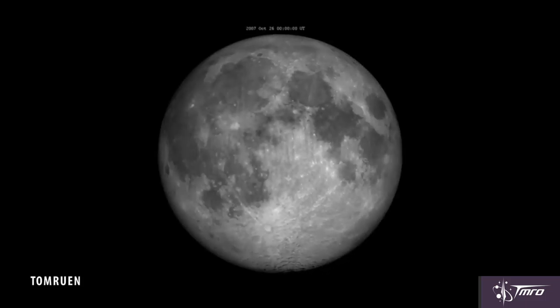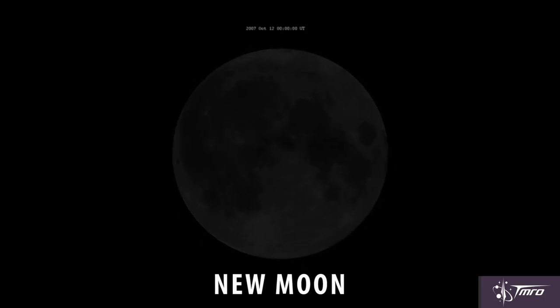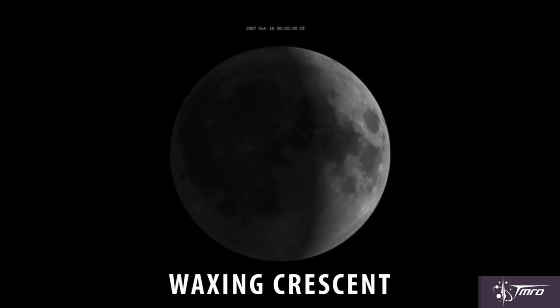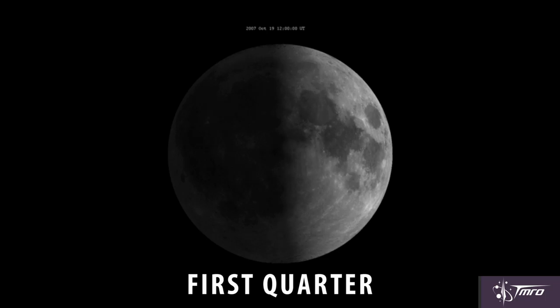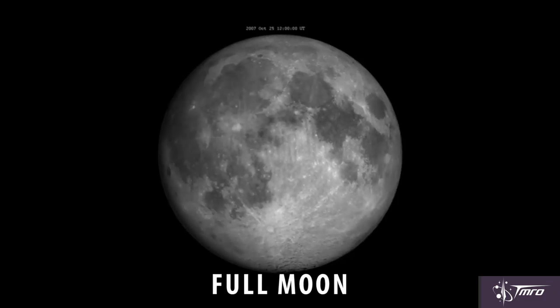And just for fun, let's review the phases of the moon. We've got new moon, when the moon is between the Earth and the Sun with no apparent illumination. Followed by waxing crescent — waxing indicating the phase of the moon is getting larger. Then we arrive at first quarter, well-named since it's a quarter of the way through the lunar cycle. Waxing gibbous continues to grow the moon until we reach full moon.